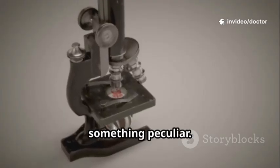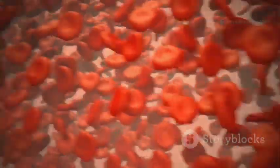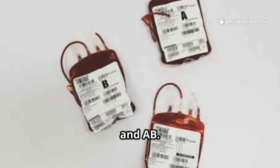He noticed something peculiar. He realized surface markers on red blood cells caused the reactions. He labeled these markers A, B, O, and AB.